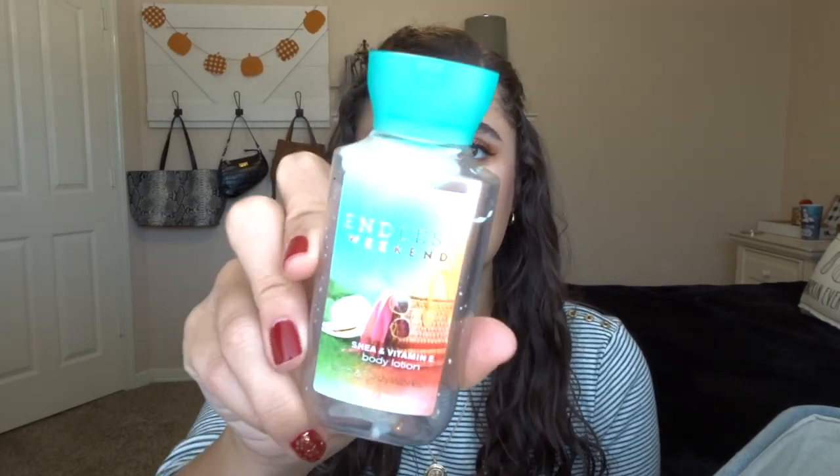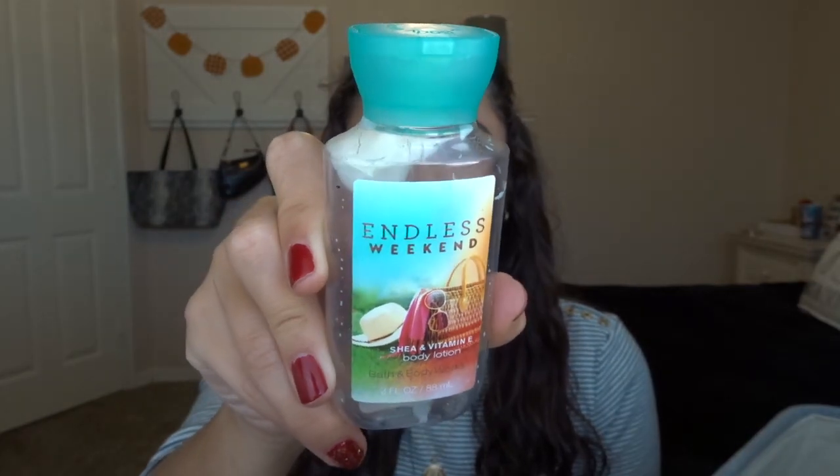The next thing is another mini in Endless Weekend body lotion. I don't really like this scent, to be honest. It smells like generic lotion — nothing special. I'd rather have something fruity or bakery-scented. I'm glad to have this out of my collection and I don't think I'll purchase Endless Weekend again.